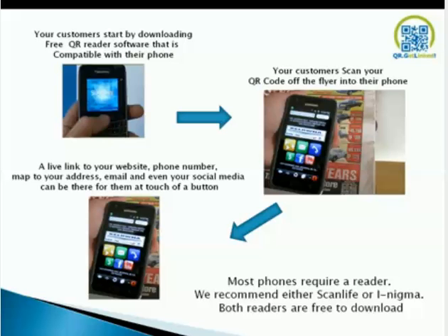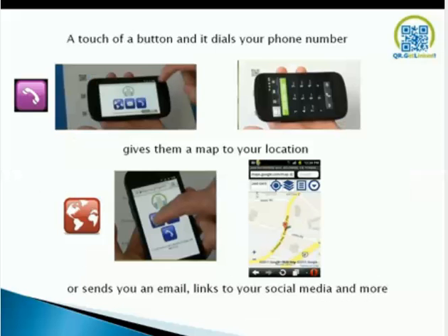This is where the fun begins. Your customers download free reader software compatible to their phone and scan a QR code. As you can see in this flyer — Kelowna Chrysler — you scan it and their mobile landing page shows up with a live link to their website, phone number, map, address, email, and social media, all in a touch of a button. We recommend either ScanLife or i-Enigma — both are free to download. A touch of a button will ask if you want to make the call, give you a map location pinpointing start and finish, send an email, or link to social media.